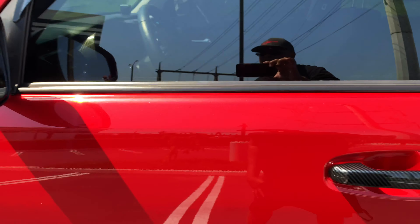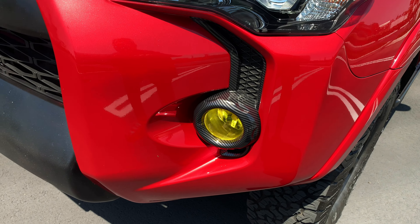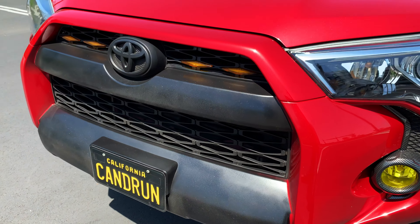As I stated before, you don't have to have a totally modded, tricked-out 4Runner. This is a 2018 and it's a premium — it's not a TRD.